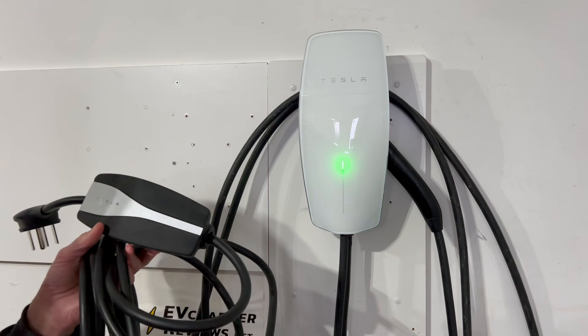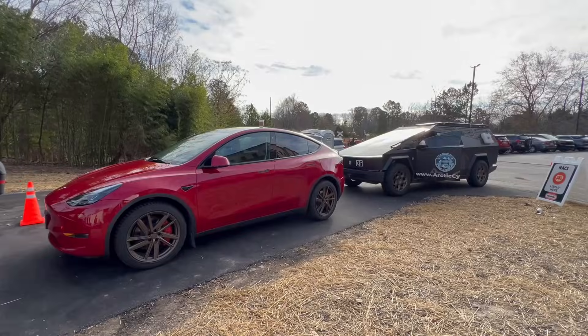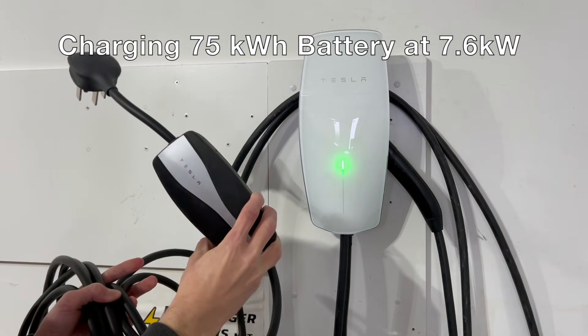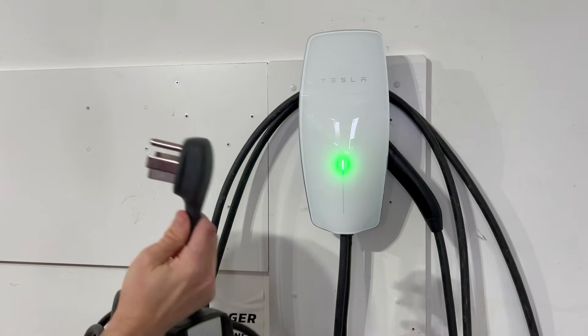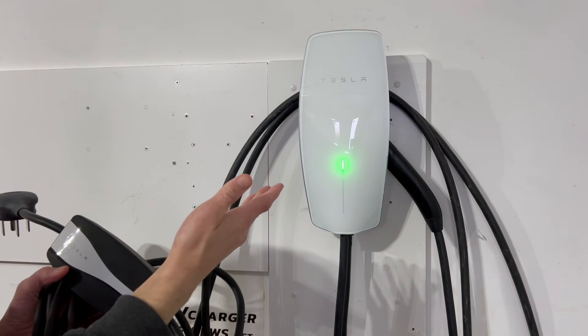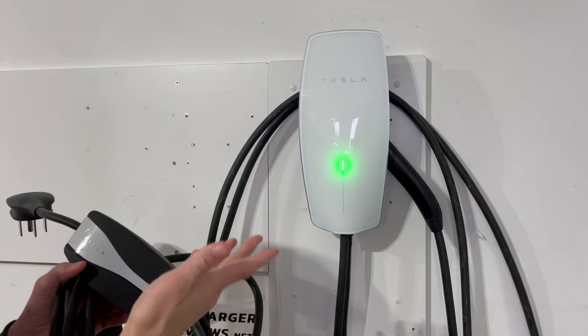For example, for my Model Y, in one hour I can charge about 10% or a bit less on the mobile connector on Level 2, but on the wall connector at 48 amps I can get something like 15% every hour of charging.